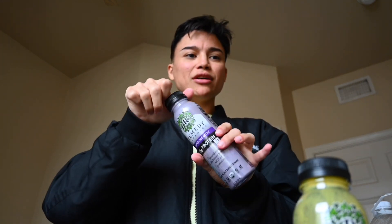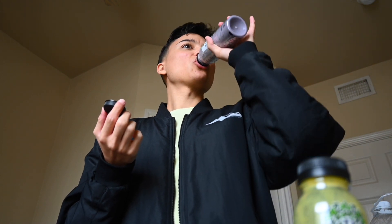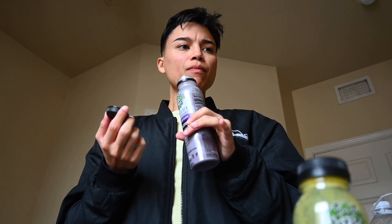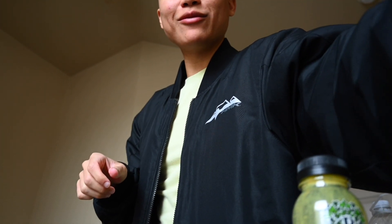Now I want to try the ube glow one, so we're trying it right now. I don't know what ube is — I think it's like sweet potato? It's giving blueberry pancakes, and I think it's good.